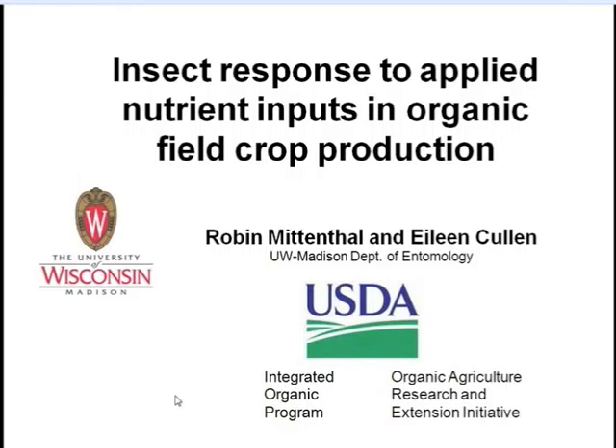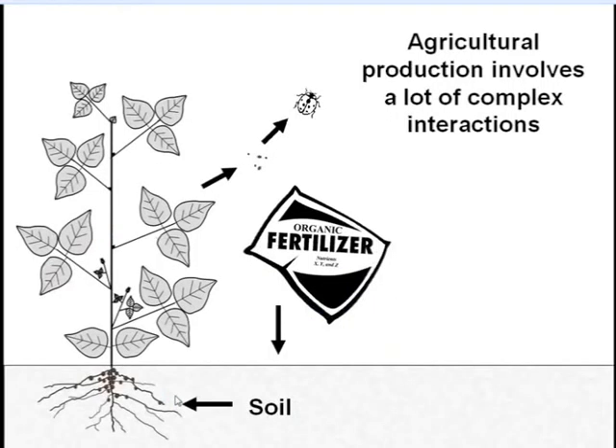Hello, everyone. This is Robin Mittenthal. Thank you Christine and Eileen, and thank you to the eOrganic staff for setting this up. Eileen talked about a particular pest and the question of timing. I'm going to talk about insect response to applied nutrient inputs in organic field crop production — or put more simply, do insects respond to fertilizers? I'll talk about the topic generally and then focus on some research I've been doing with Eileen and a group of growers including Christine.